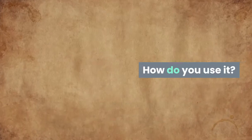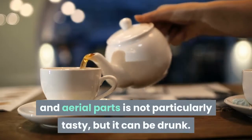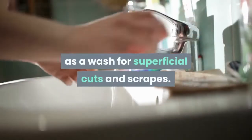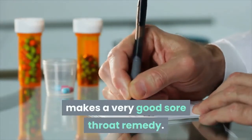Tea made from echinacea's roots and aerial parts is not particularly tasty, but it can be drunk. Such a tea can also be used as a wash for superficial cuts and scrapes. Echinacea tincture, diluted in warm water, makes a very good sore throat remedy.